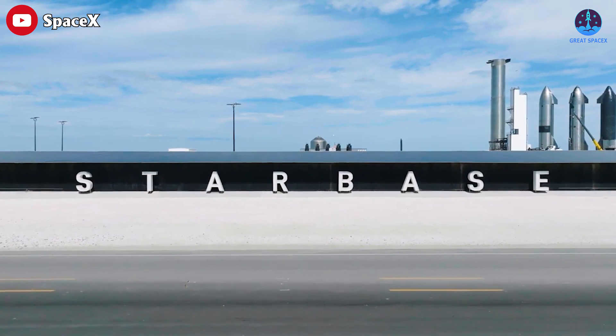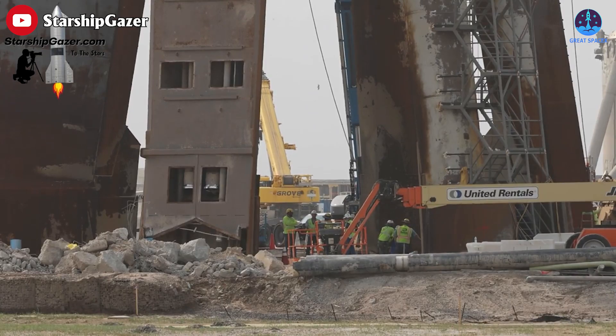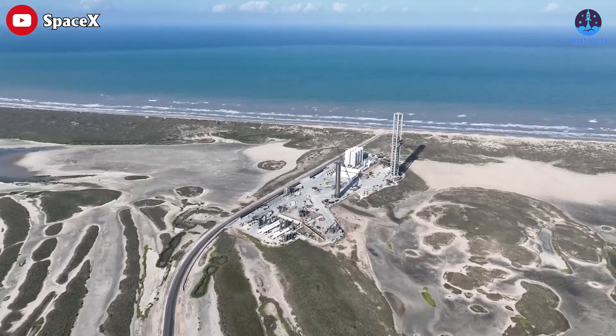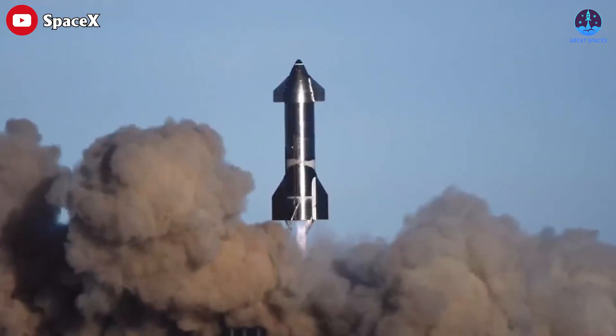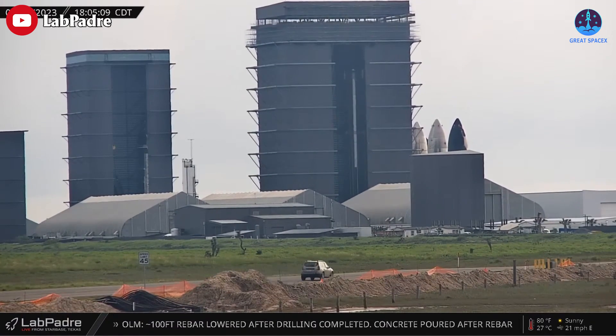SpaceX's Starbase can be regarded as the most bustling construction site in the world these days. Watching the team work tirelessly for just an hour may leave your eyes in awe. Let's take a moment to appreciate their current progress as well as take a look at what the future holds for the aerospace industry. Let's start at the production site.